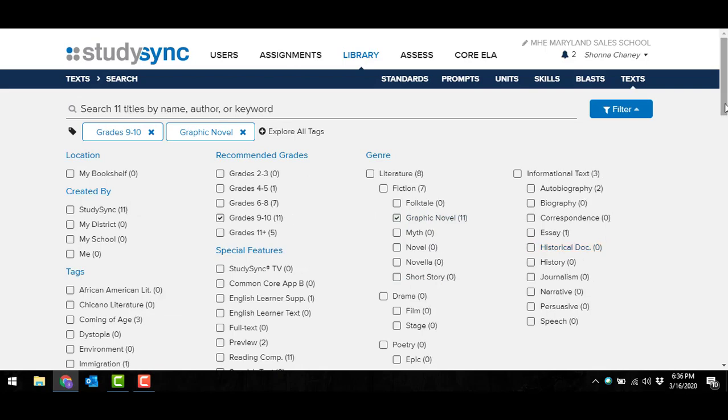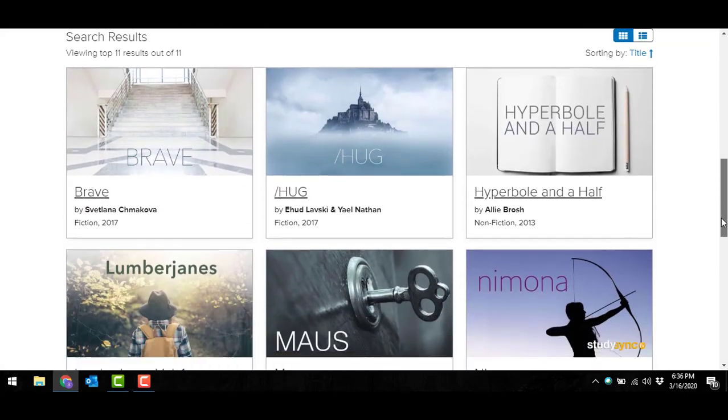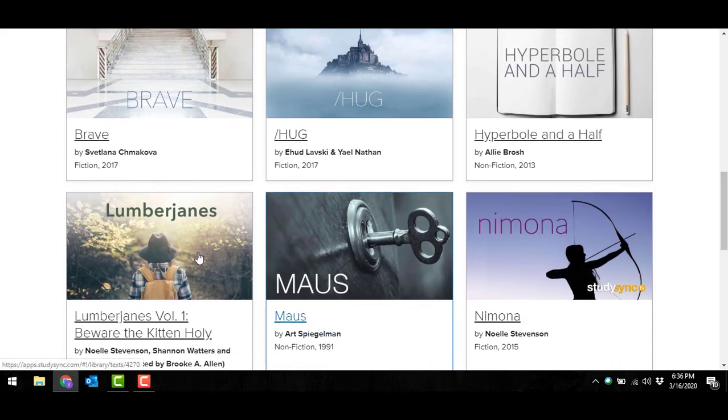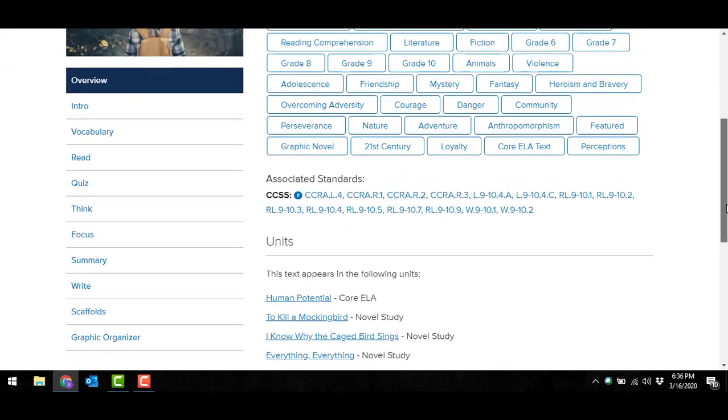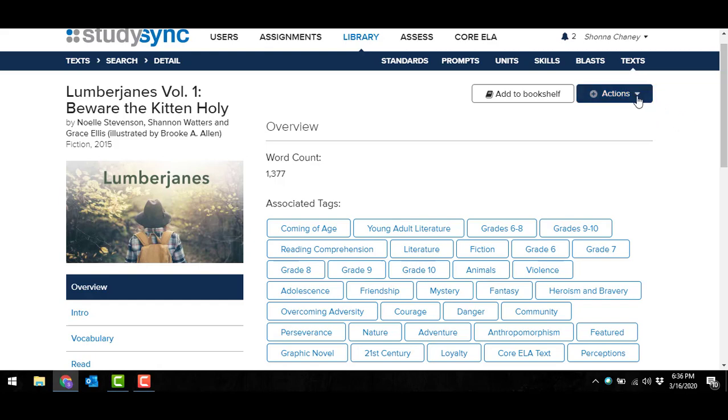Maybe there are graphic novels you could get your students interested in. Any time I pull up anything from my library, I can go in and look at all the resources. From the library, whenever I see an actions button, always drop down — you'll notice you can use this for a new reading assignment and assign it to students right from here. Or if I decide to create my own units for this time my students are at home, I can add that to the unit I'm creating. Please go back to those tutorial videos on the home page for step-by-step instructions on how to create units.